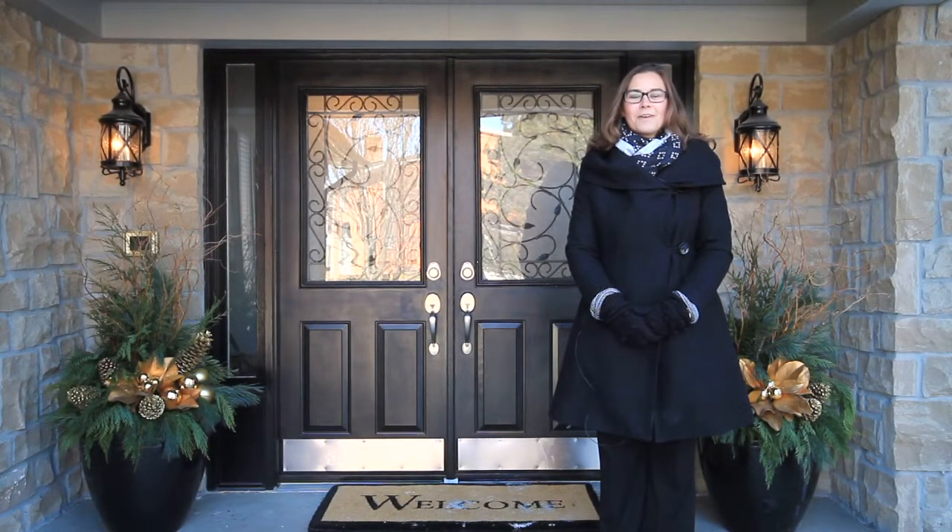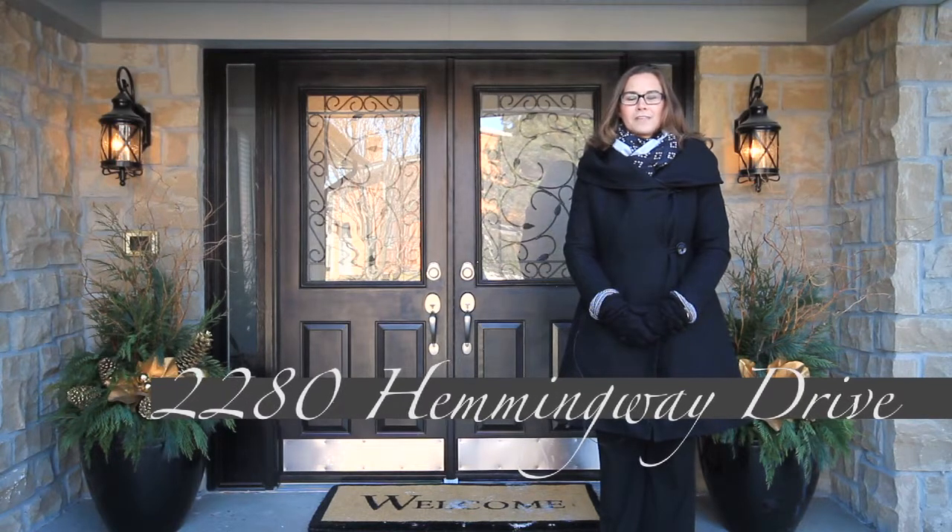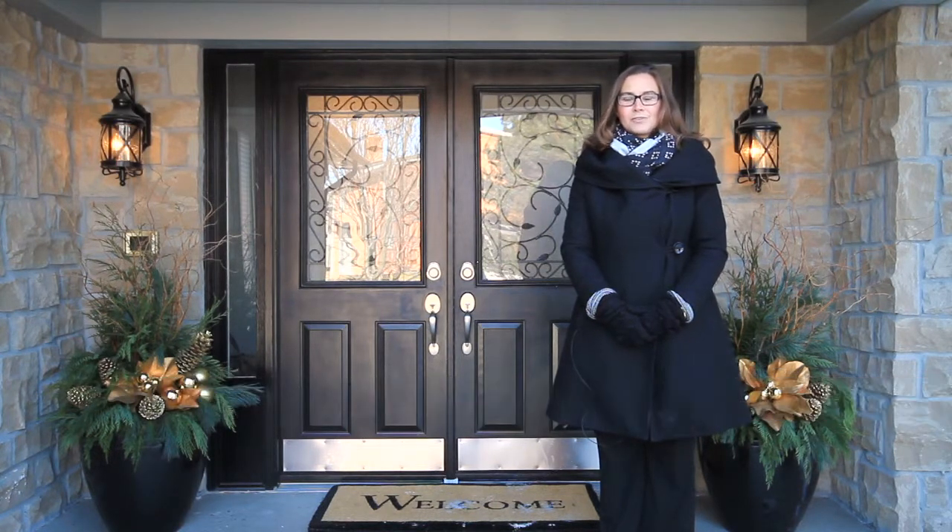Welcome home. I'm Sarah Logue here on behalf of Team Logue and RE-MAX Escarpment. I'd like to welcome you to 2280 Hemingway, a fabulous detached home here in the heart of Tyondaga. Come inside and tour the incredible features this home has to share.